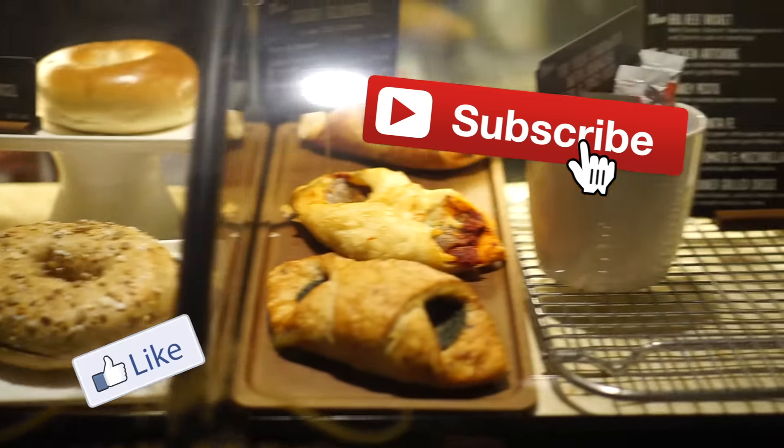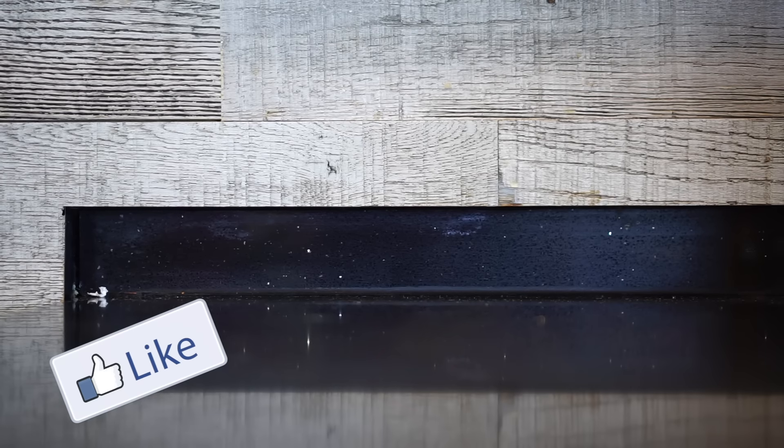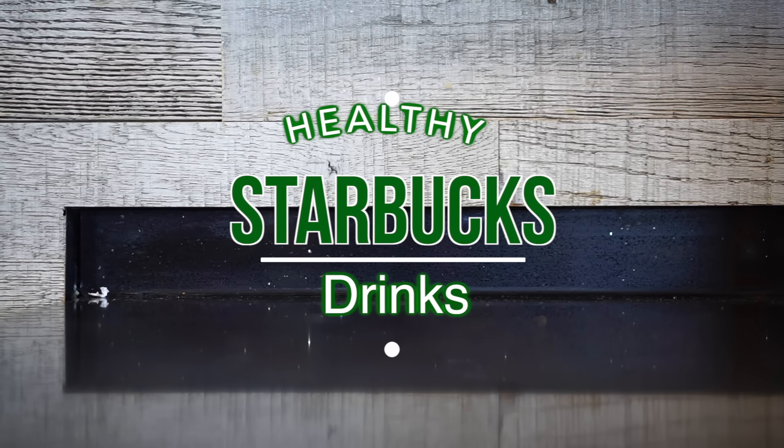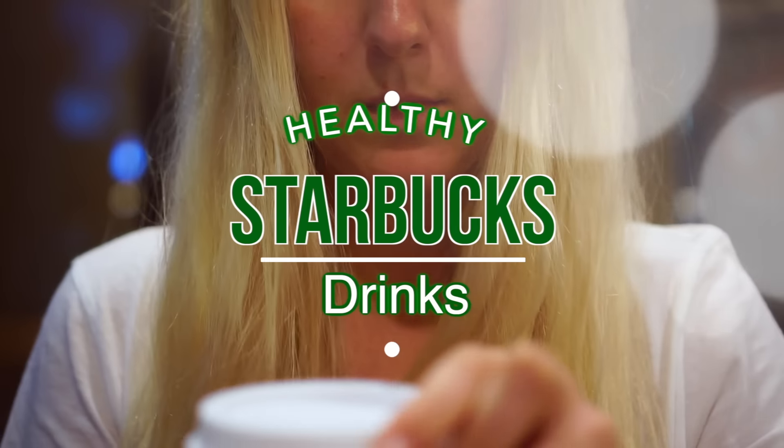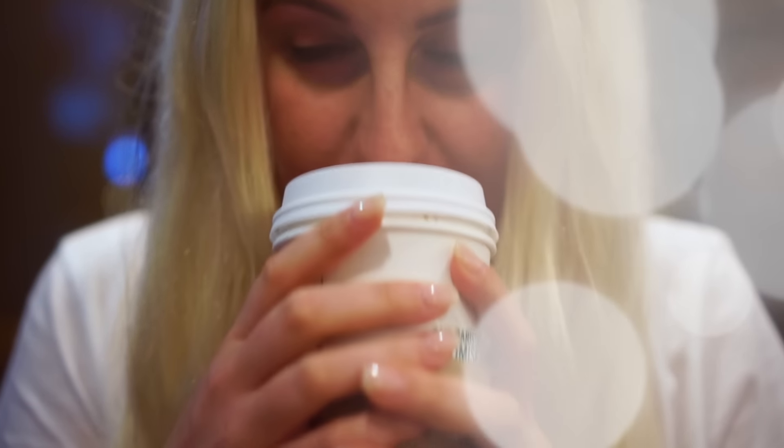Hey guys, welcome back to my channel. Today I'm going to show you the three healthy Starbucks drinks that I personally cannot live without. Make sure to give me a thumbs up if you like this video and subscribe if you already haven't.